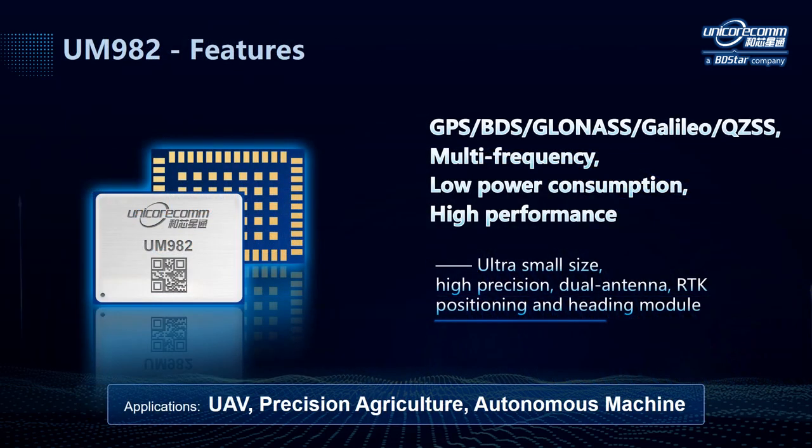Based on the Nebulous 4 chip, the UM982 module also has the aforementioned features. It can receive signals from GPS, BDS, GLONASS, GALILEO, and QZSS, supporting multiple frequencies with low power consumption and high performance. Besides, it also features ultra small size, high precision with two antennas, and can output RTK positioning and heading solution. This module is especially designed for applications such as UAV, precision agriculture, autonomous machines, etc.